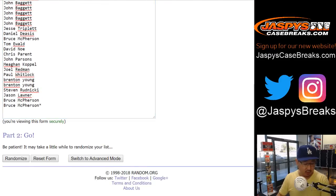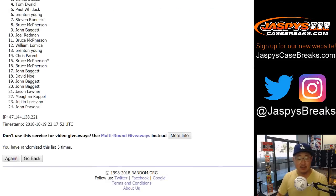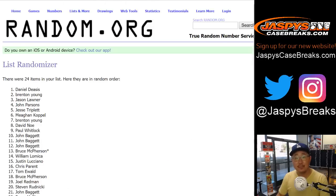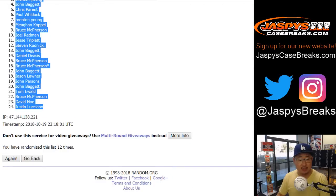Names first — rolled 12 times. After 12 times, we've got John down to Justin.